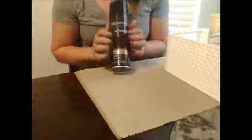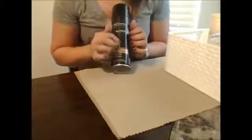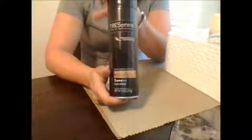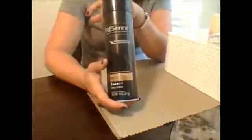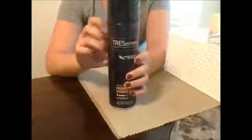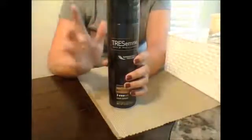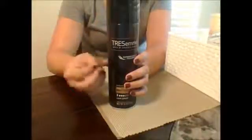Another thing I always keep is hairspray. This is TRESemme — it's the TRES two-step spray, number three, so it's like a medium hold. It's aerosolized, just a little spray bottle. This is all-day humidity resistance. Now, where I live it's not hardly ever humid at all, but the thing that's really nice about this hairspray is that it doesn't make your hair hard. You can still run your fingers through it and brush it, and it's not horribly sticky.